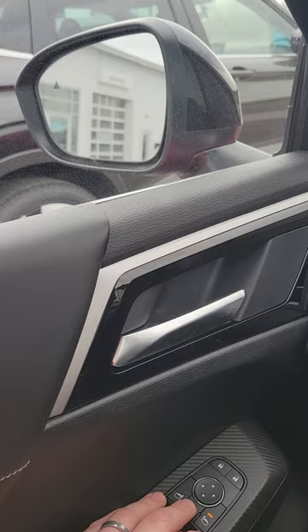And they also automatically lock when you lock the door from the outside. Have a great day guys.